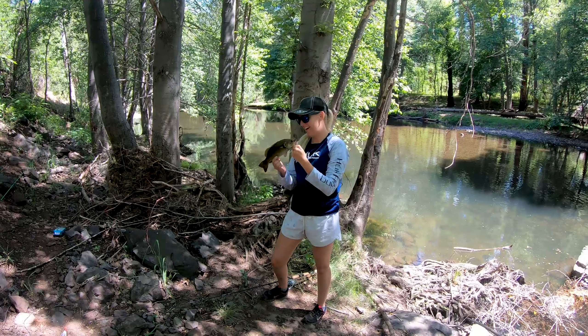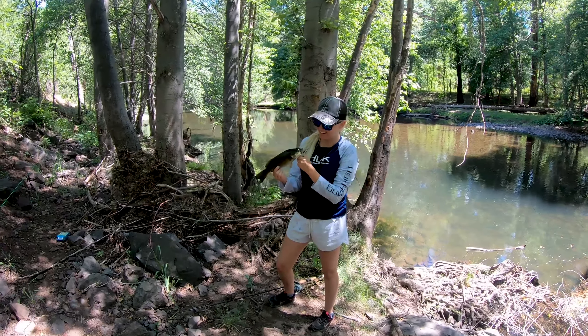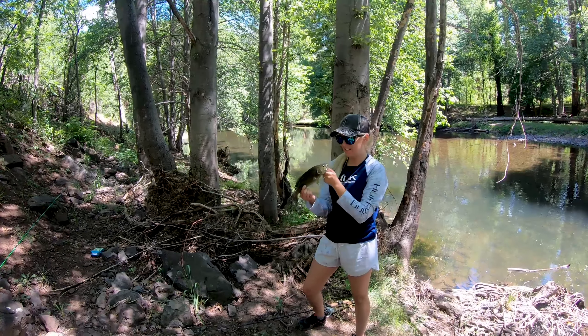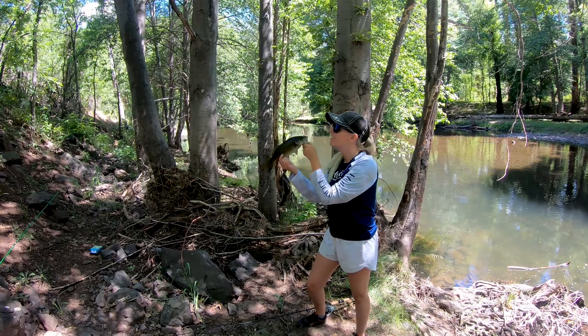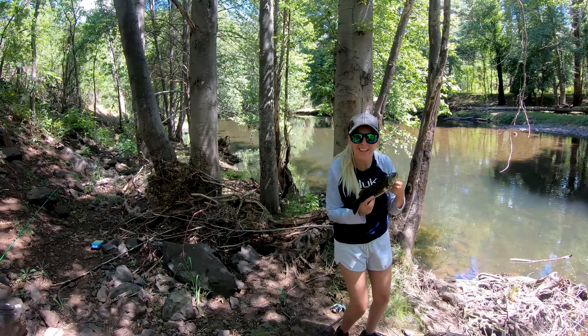Look at that thing. They fight hard, don't they? It does fight hard — it fights way harder than a trout. That's why I love catching these things so much. That was super fun. Let's put it back and catch another one.